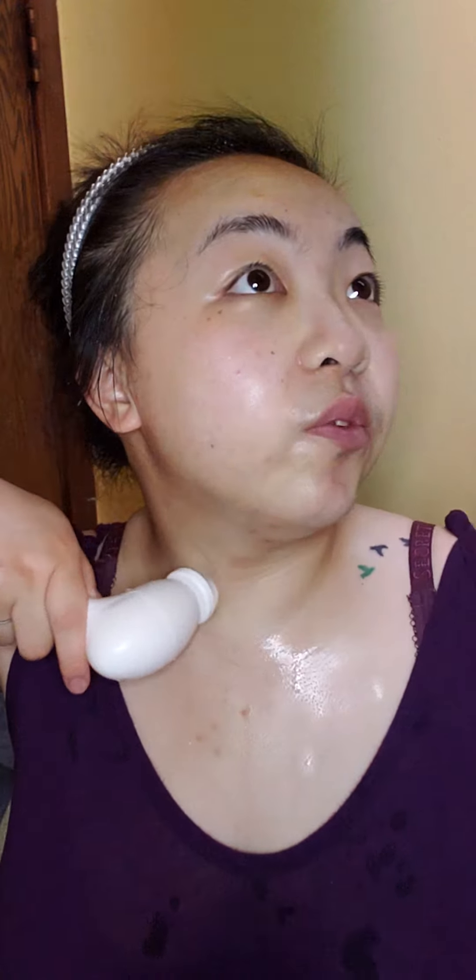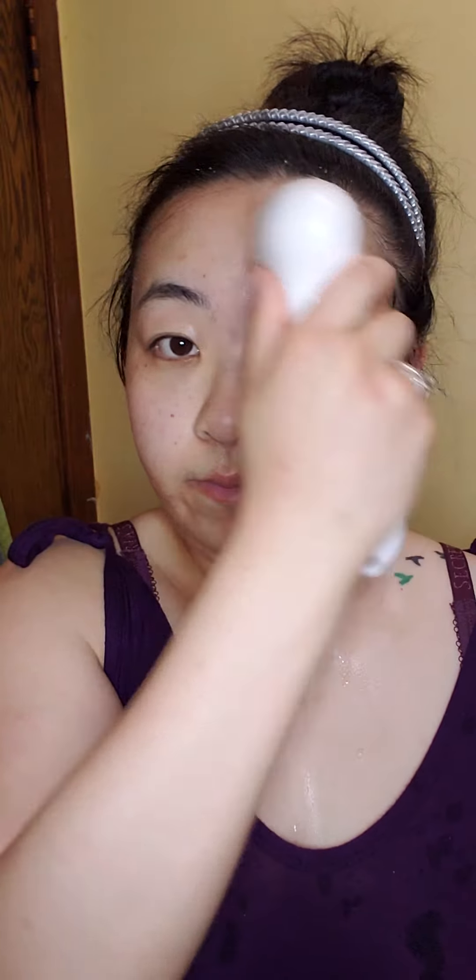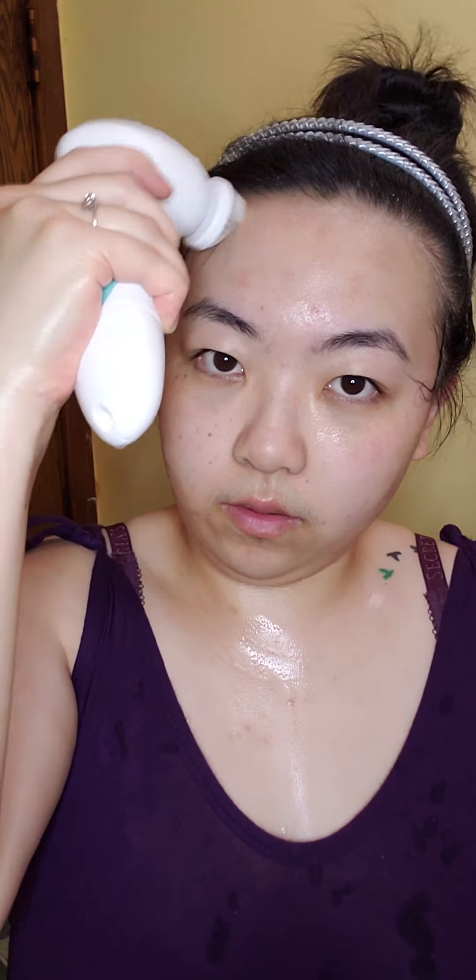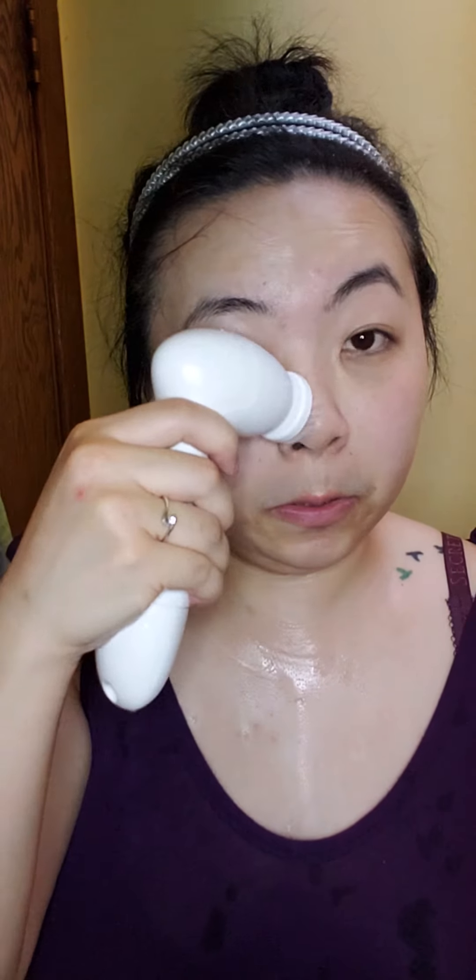The reason why I start from my cheeks and my neck down first is because when you go up, if you have any excess water on your cleansing tool, it's gonna drip down to your eyes. I normally take my time on this, but my baby is crying out there — it is his nap time so I gotta hurry and get him to bed.